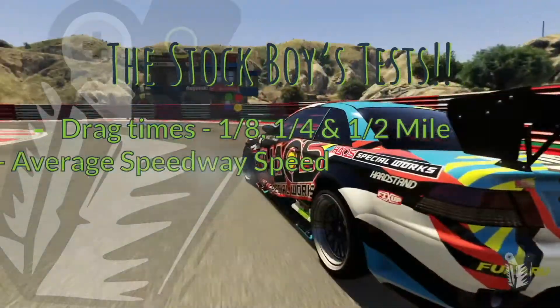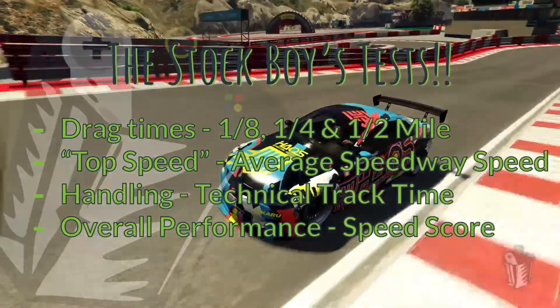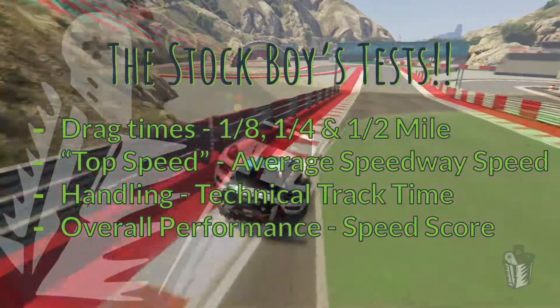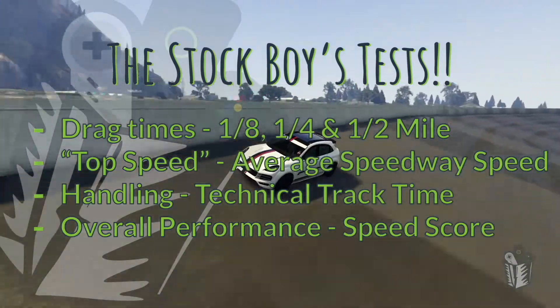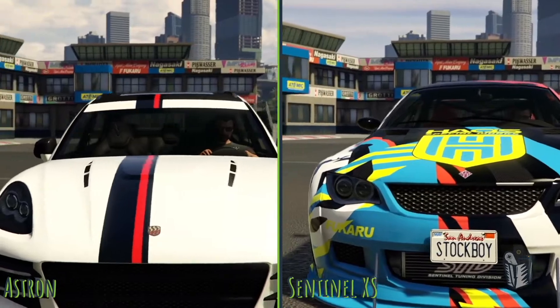Hello and welcome to the Stockboy Gaming Channel where we're testing the Arbiter GT, Sentinel XS, and Astrin Custom. These three cars could not be more different from each other, but there's one thing they have in common: they are a ton of fun.